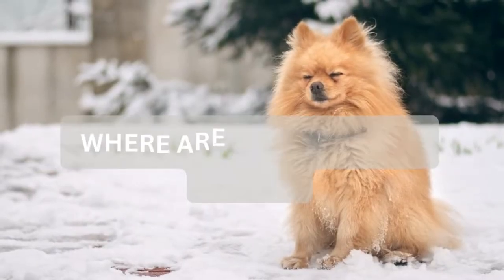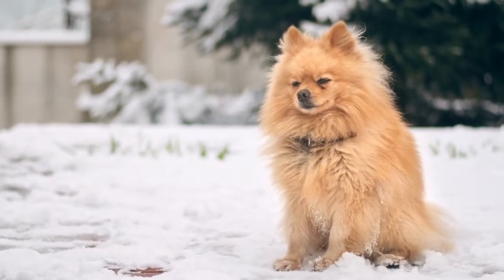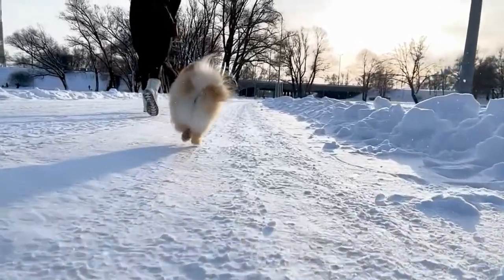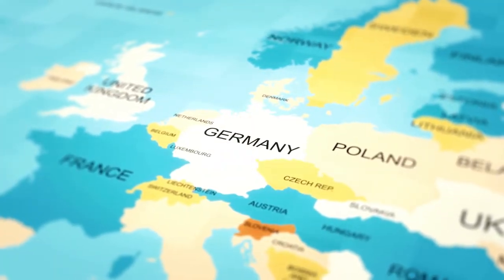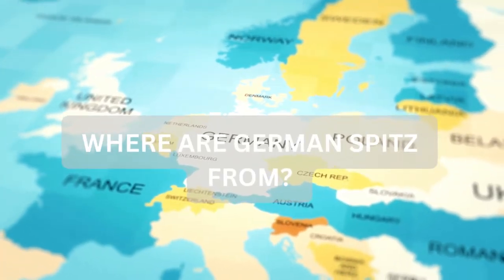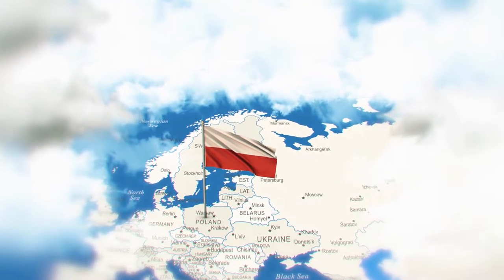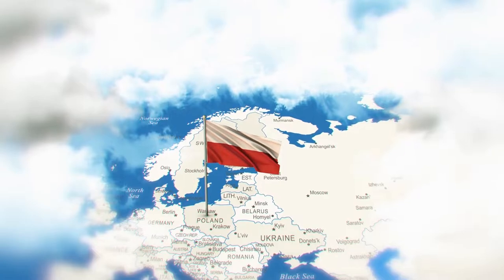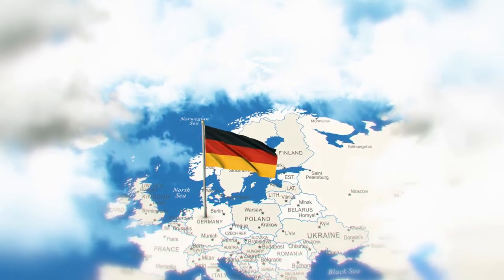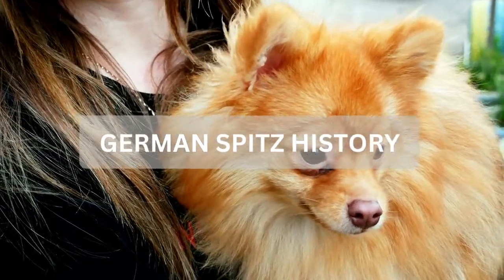Where do Pomeranians originate from? Pomeranians originate from the region once known as Pomerania in Northeastern Europe. This historical region can be found on the south shore of the Baltic Sea, split between Poland and Germany. The German Spitz also originates from Pomerania. Although both originate from the same region with similar histories and both having ties to English nobles, their stories are very different.